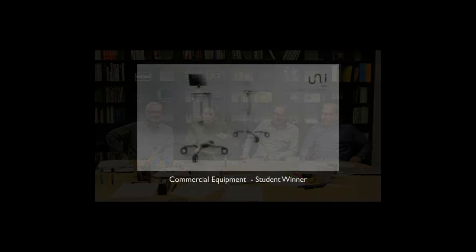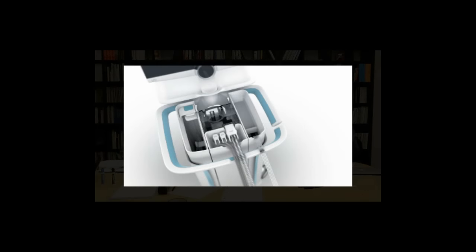Our winner for the student category of the 2015 Core77 Design Awards commercial equipment is the Unified Neonatal System, from UMEA. This is a device used in a neonatal ward — it has a collection of components offering different features and utility to help in neonatal care. Folks should look at the slides. There's fantastic detailing, great problem solving. We love the way the components were organized in a top deck that transformed into a working tray. Extraordinary resolution on details, the cabinetry work, thinking about even how it would be made — it was beyond student work, quite honestly.